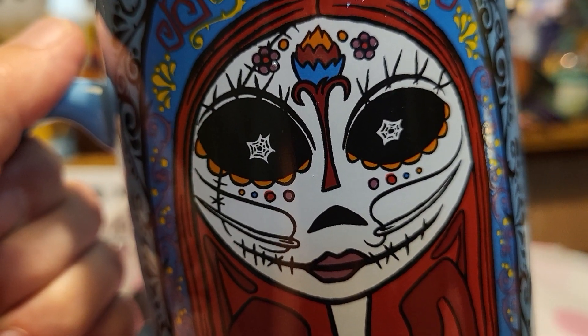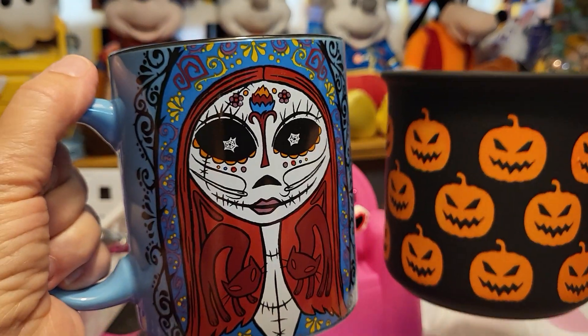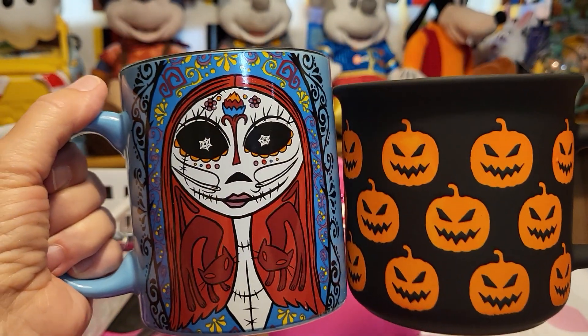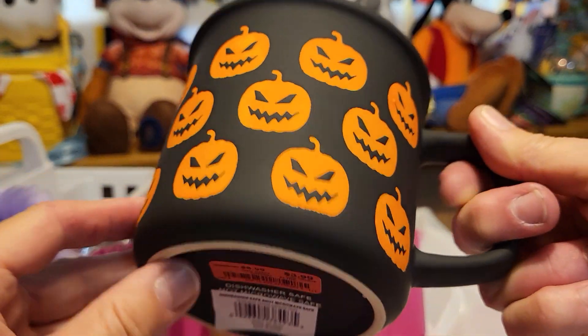Hey, this is Sandy with Cartoons and Disney. Me and Robbie went out shopping this morning — it's Saturday — and we were looking for Halloween stuff. We ended up each getting a coffee mug. Robbie got a black one.